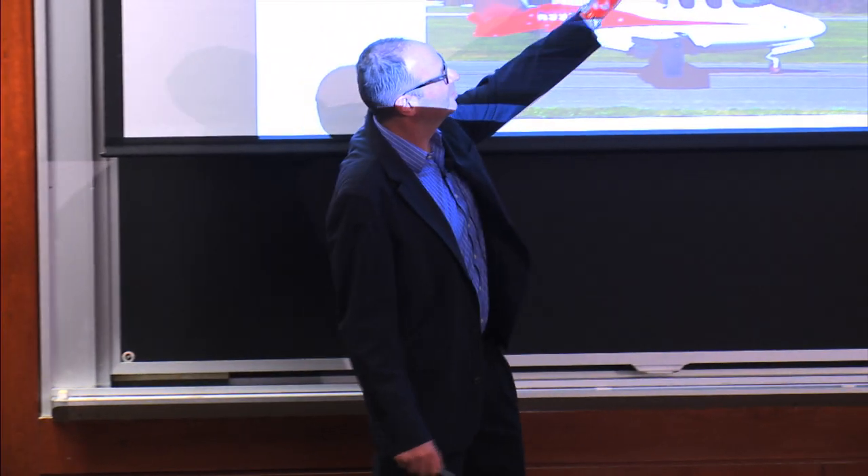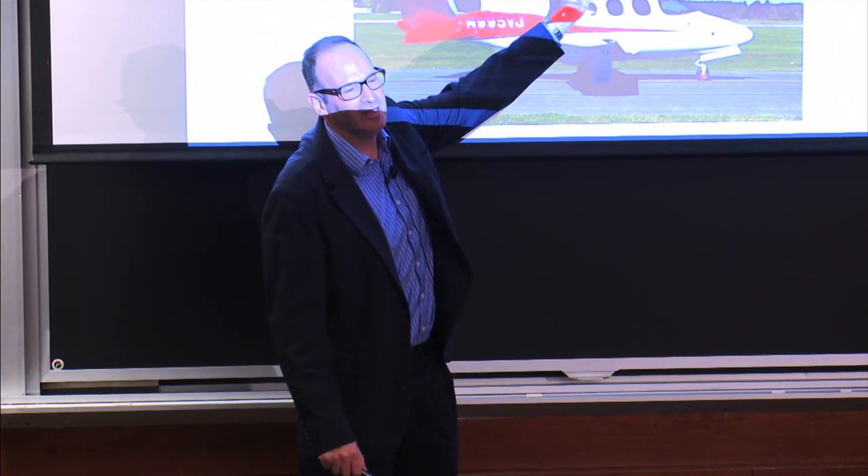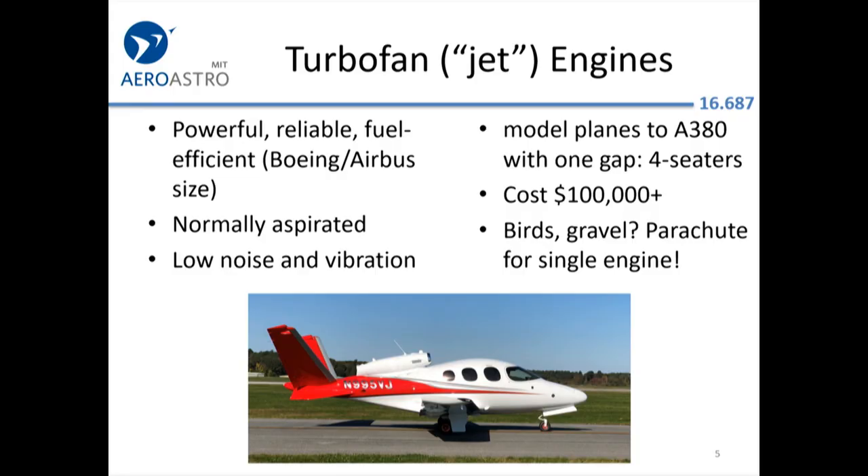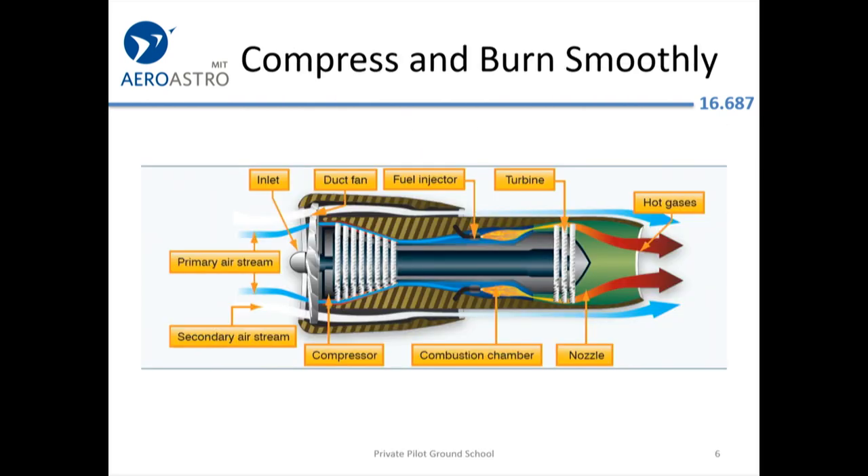Jets are more vulnerable — a bird will usually just get cuisinarted by a propeller, but if it goes into the jet engine it can destroy it. The single-engine jet, like fighters, just has an ejection seat. The Cirrus single-engine jet has a parachute for the whole aircraft to float you down. The turbojet details are not really on the exam, but it's good general knowledge.